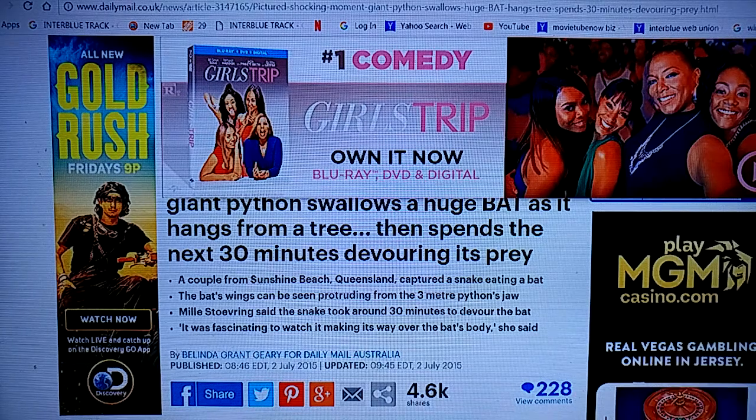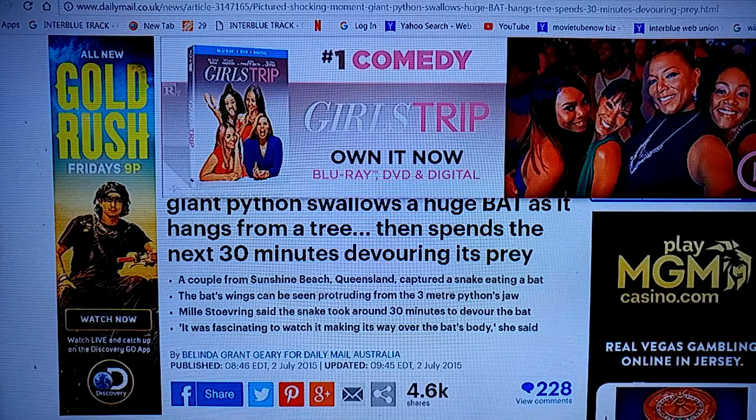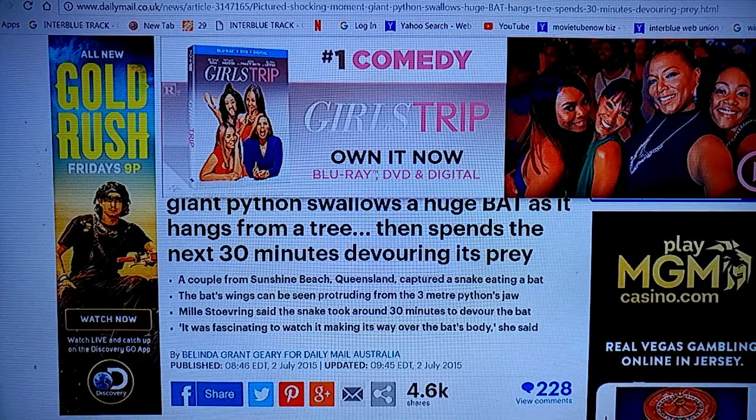When I seen this, I was a little amazed. There's some video footage of this — a giant python swallows a huge bat as it hangs from the tree.